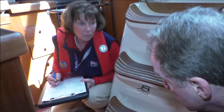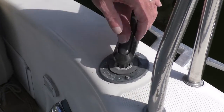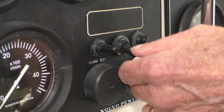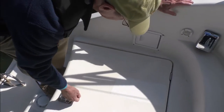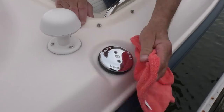Ensure the cooling systems are operating properly to prevent the engine from overheating and catching fire. When departing, fueling, or re-boarding, check that there is no gasoline odor and ventilate the engine compartment for four minutes to clear fuel vapors each time before you start the engine.